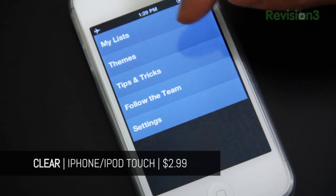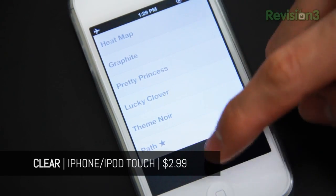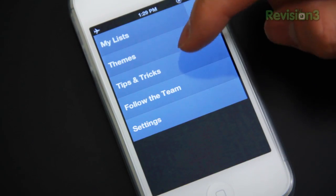Unlike the traditional iOS UI, where navigation flows horizontally between menus and items, Clear takes on a pure vertical approach.